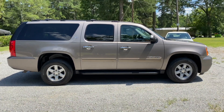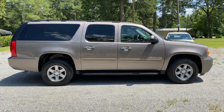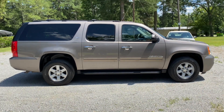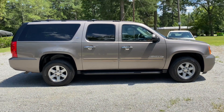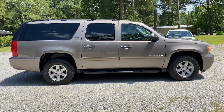Thanks everyone again for checking out this video for this 2014 GMC Yukon XL. If you have any questions, please visit our website — you can contact us there through email or phone number. Feel free to text or call us anytime. Also, please check out our other social media sites: Instagram, Facebook, as well as YouTube, where you'll find this video and some of the other videos we have of our inventory. Thanks a lot, have a great day.